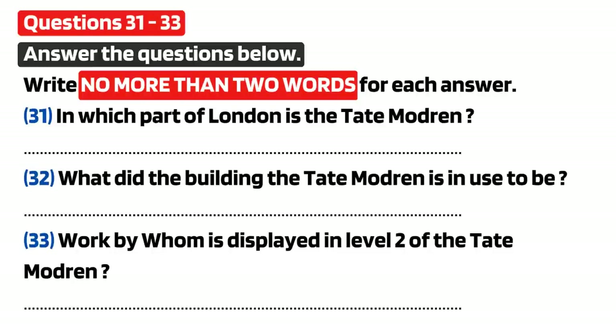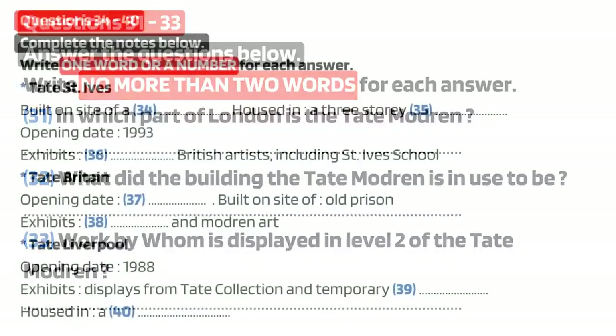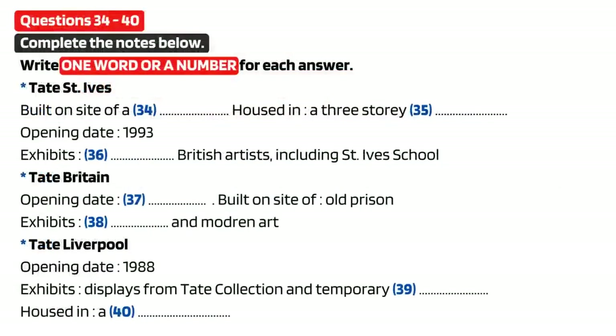Before you hear the rest of the talk, you have some time to look at questions 34 to 40. Now listen and answer questions 34 to 40.